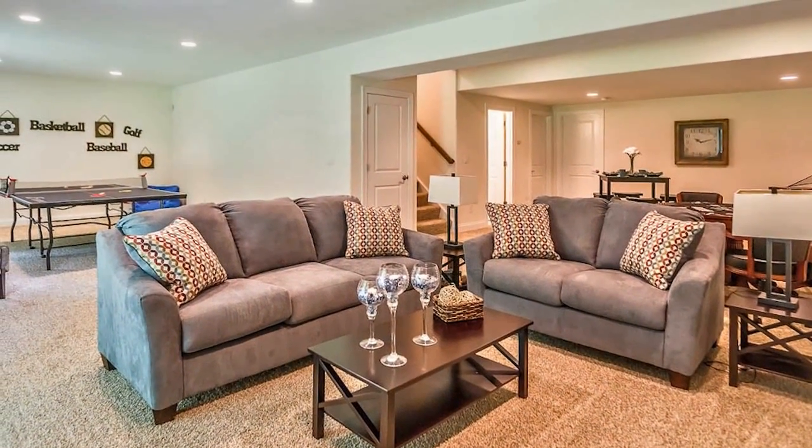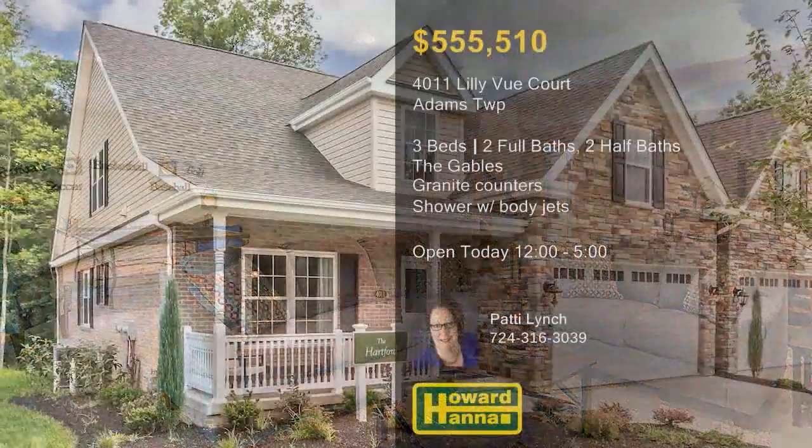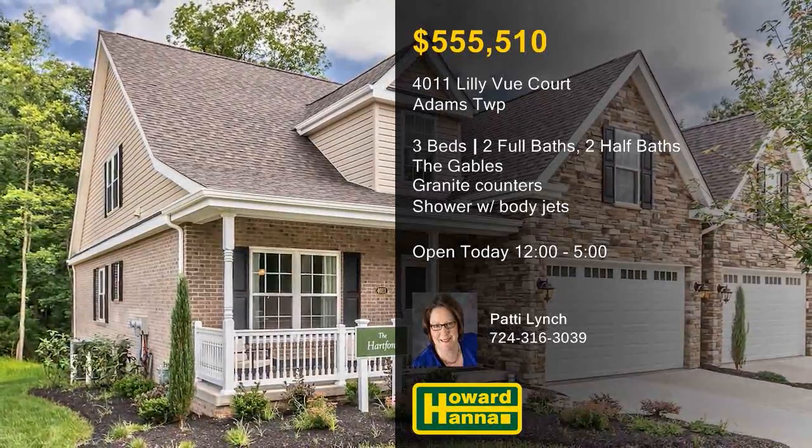You will be free from exterior maintenance and able to enjoy amenities such as a pool and a clubhouse. For more information on this carriage home and the community of The Gables, meet with Patty Lynch.